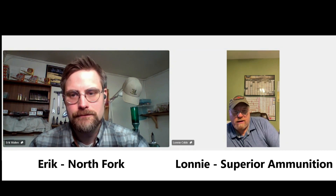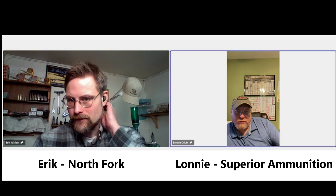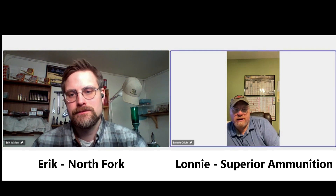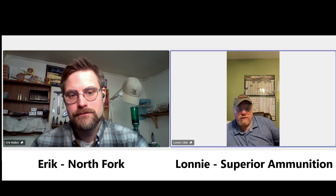In South Dakota, unless you were shooting across a coulee, most of your wind was in one direction. But here, if I'm shooting a 600 or 800 yard target, that wind may change multiple times in multiple directions. So it's very important to have something you're looking at to follow those conditions all the way out to your target.